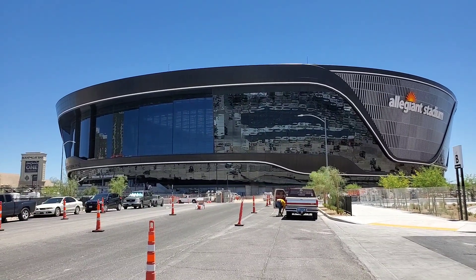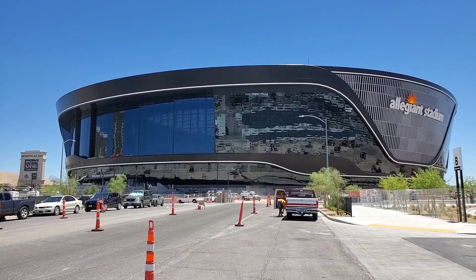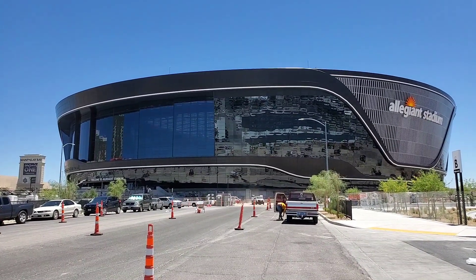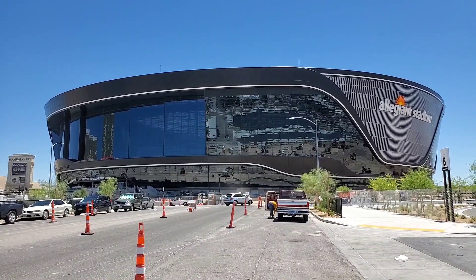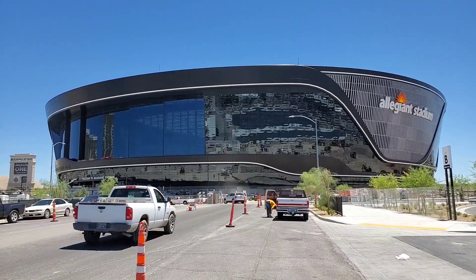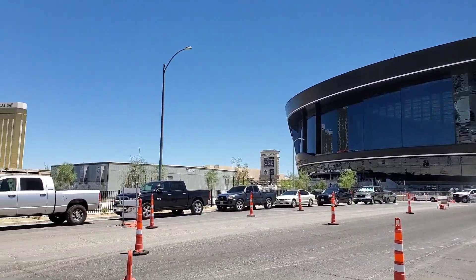Those are the lanai doors. Unfortunately they're closed today. When open, you can see the Al Davis torch — I'll pan over here and show you the location of the stadium to the strip.